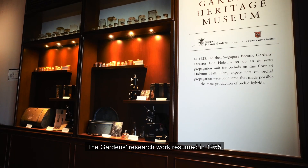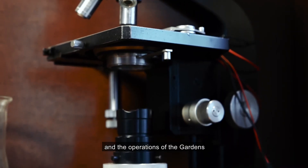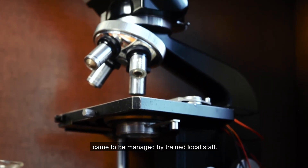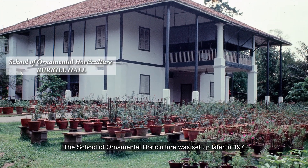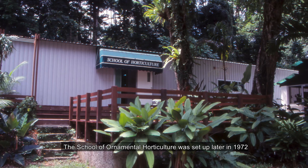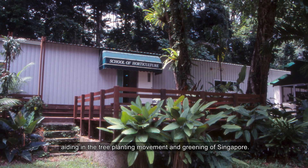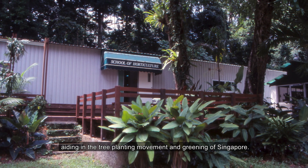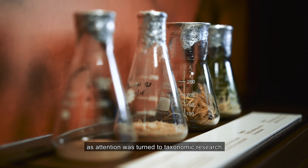The gardens' research work resumed in 1955 and the operations of the gardens came to be managed by trained local staff. The School of Ornamental Horticulture was set up later in 1972 to train more locals for the horticulture industry, aiding in the tree-planting movement and greening of Singapore.